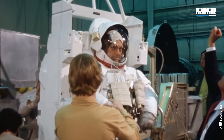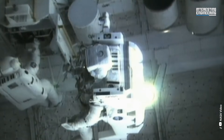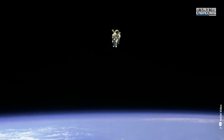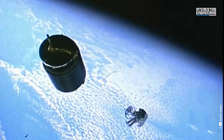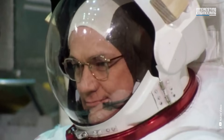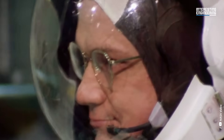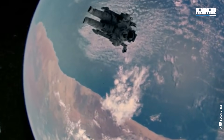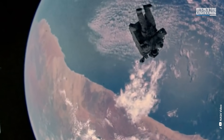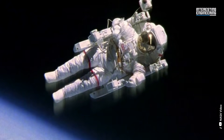The EMU could weigh nearly 320 pounds on Earth when fully loaded with supplies and equipment. The Manned Maneuvering Unit, which NASA also tested for the EMU, was a device that resembled a jetpack and let astronauts fly around unrestrainedly. Shuttle astronaut Bruce McCandless became the first astronaut to float in space untethered in February 1984. MMUs are no longer used, but astronauts now wear a similar backpack device in case of emergency.